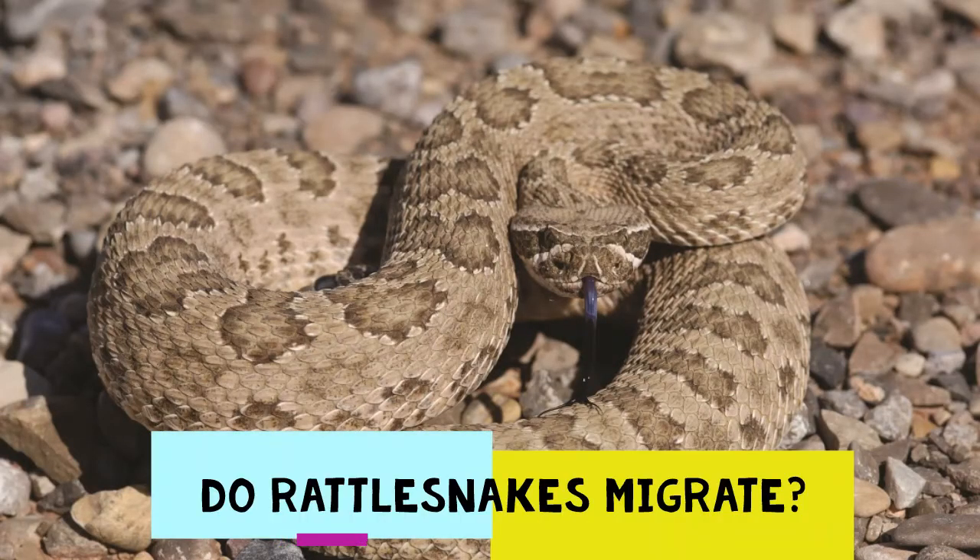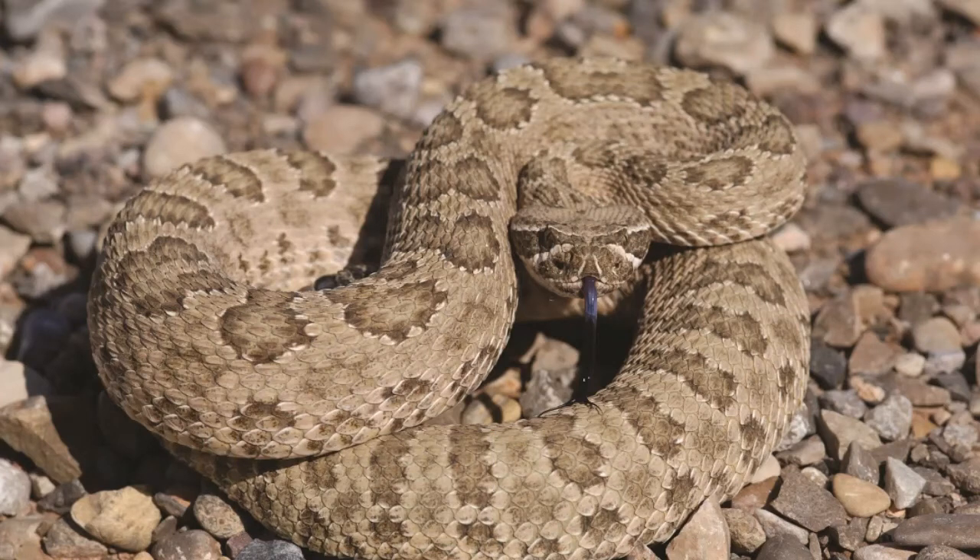Some rattlesnakes — not all, but some — typically take a seasonal trip. The Wyoming prairie rattlesnake comes to mind. They often leave their dens behind in the spring, motivated by the need to find more food, heading off to areas where options are a bit more plentiful. When the job is done and the temps cool down, it's back to the dens to brumate through another harsh winter.